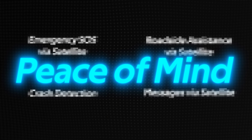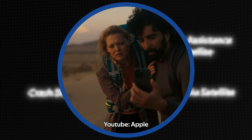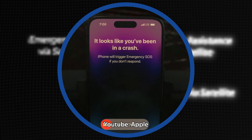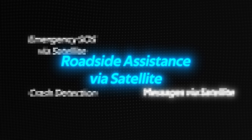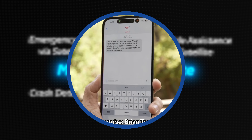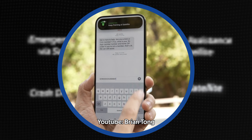Next up, we have a whole set of features that most people agree are essential to have, but hope they'll never have to use. First, Emergency SOS Via Satellite — you can use this to text emergency services when you're off the grid with no cellular or Wi-Fi coverage. Second, Crash Detection, which allows your iPhone 14 or later to detect a severe car crash and connect you to emergency services while notifying your emergency contacts. Third, Roadside Assistance Via Satellite lets you text for roadside assistance when off the grid. And lastly, Messages Via Satellite — with iPhone 14 or later, you can send iMessages or SMS messages via satellite when you have no cellular or Wi-Fi coverage.